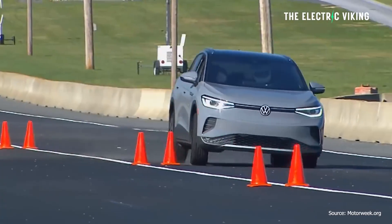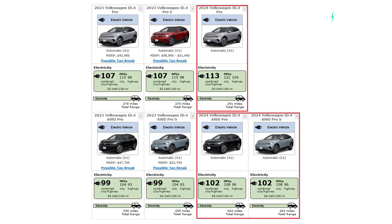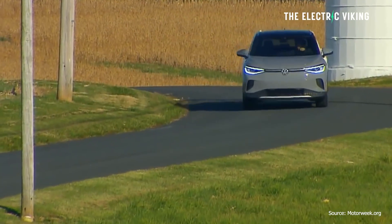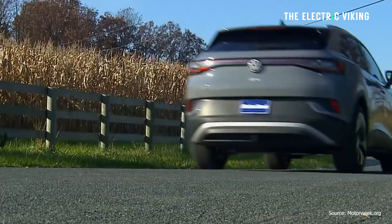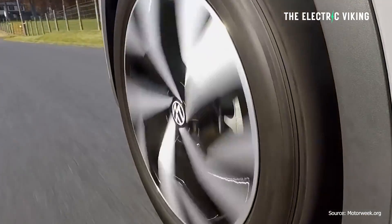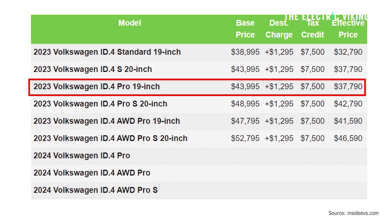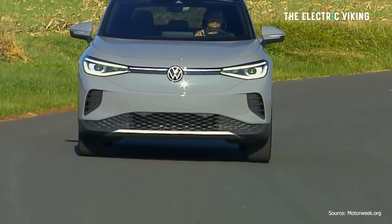In the United States, you can get a Volkswagen ID.4 Pro now with 291 miles of range — around 500 kilometers. What is really most impressive is that after the tax credit, which is a point-of-sale credit now, meaning you get that discount right at the dealership without applying through your taxes, it costs $37,700. It's a pretty big car with 291 miles of range.